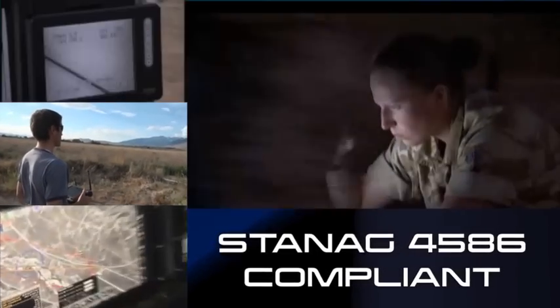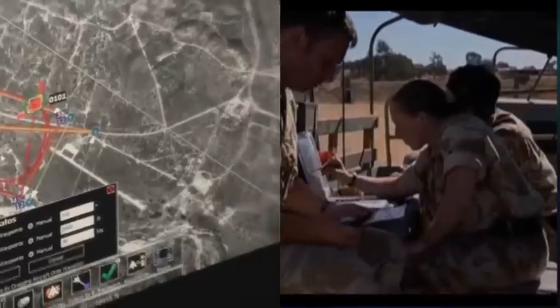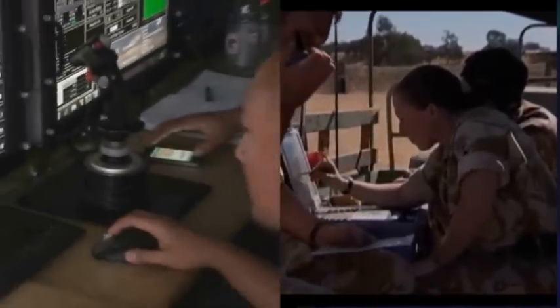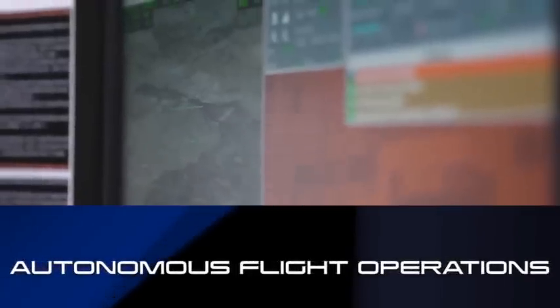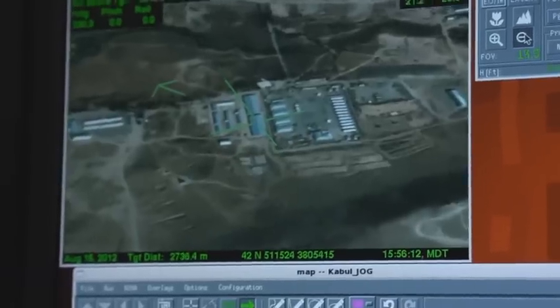To operate our unmanned vehicles, Lockheed Martin provides easy-to-use, industry-standard ground control systems that feature autonomous flight operations and real-time dynamic retasking. With more than five decades of experience in unmanned and robotic systems, Lockheed Martin helped create this era of unmanned systems.